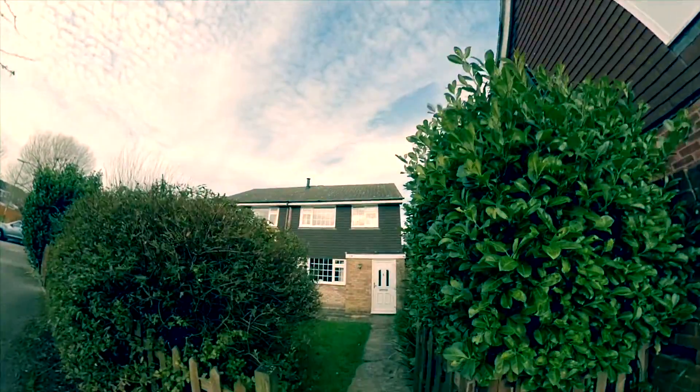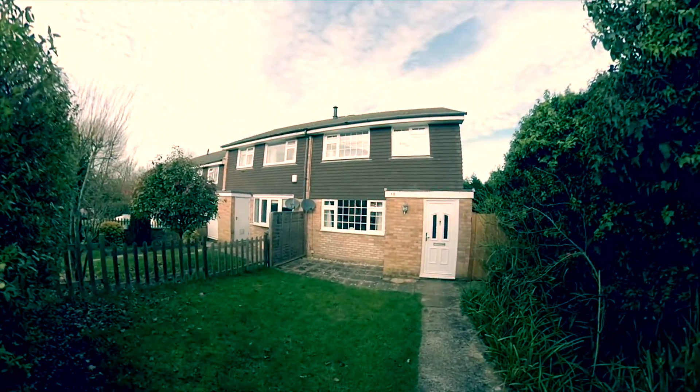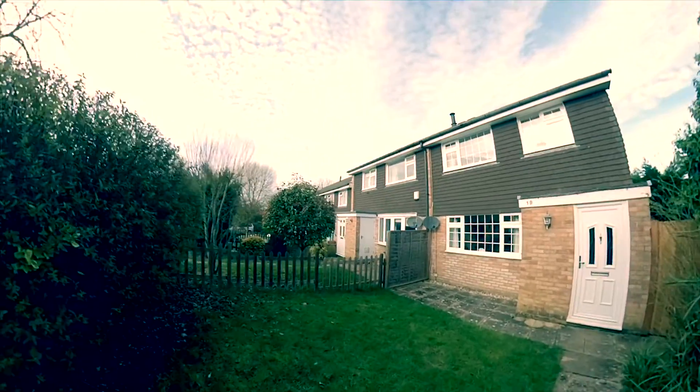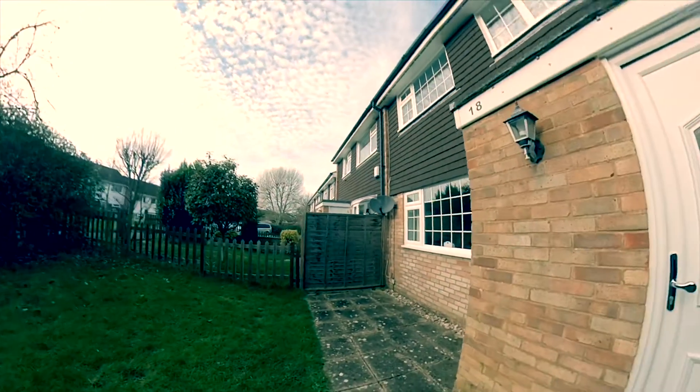A lovely picket fence there, followed by a very spacious frontage. You can see the property slopes down from the descending angle, adding to the privacy levels.